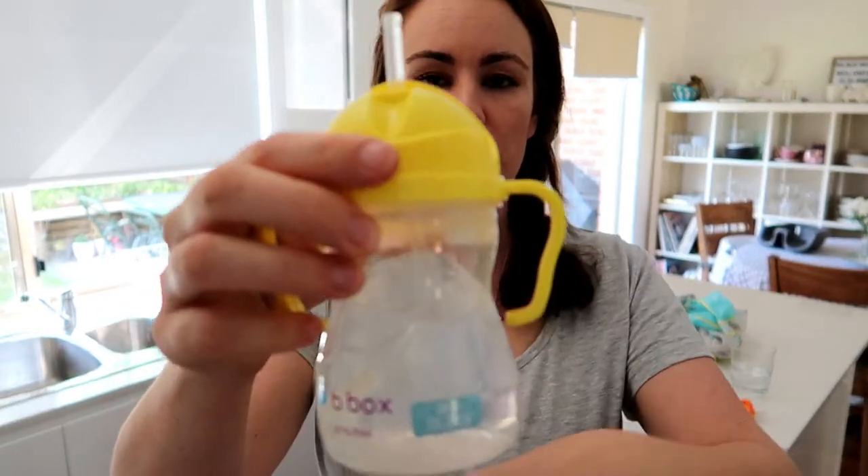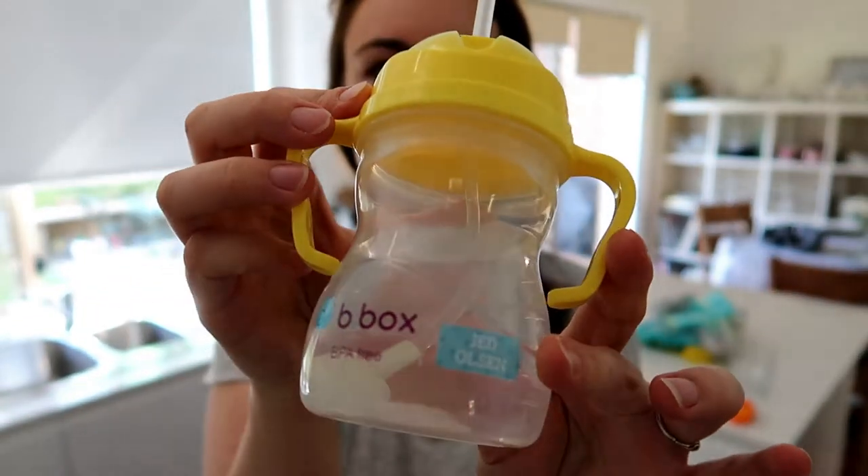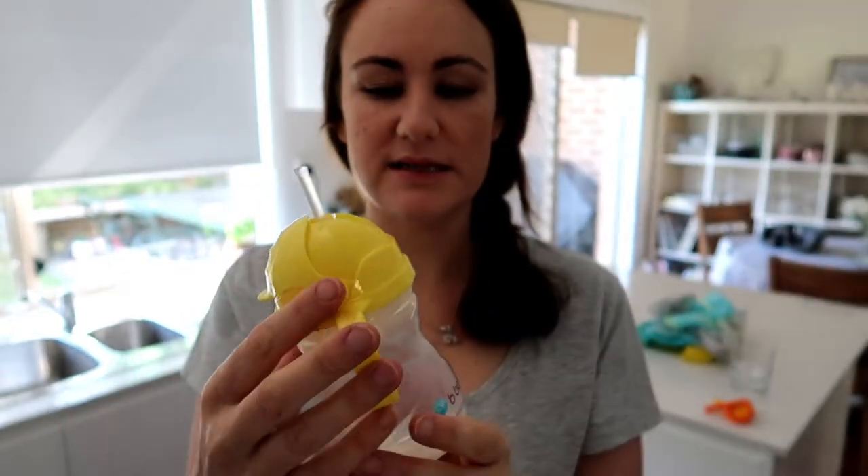I want to show you this drink bottle. This one is called Bee Box and it is the one we've had the most success with. I like it because it doesn't spill — you can chuck it all over the place and it won't spill. With the straw, it did take him about two weeks to learn to suck out of it, so you just have to be patient. They will get it. Just give them a drink of water after their meals and they'll get it eventually.